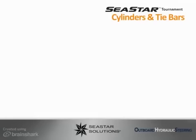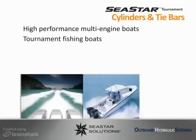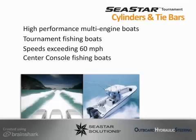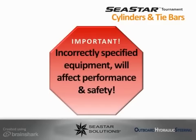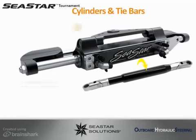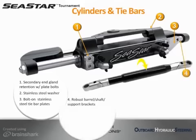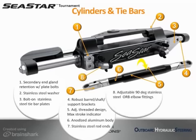Seastar Tournament Series cylinders and tie bars are essential for high-performance multi-engine boats and recommended by Blue Water Pros. These rugged, high-performance cylinders and tie bars are designed with professional fishermen in mind and are perfect for tournament fishing boats with speeds usually exceeding 60 miles per hour, center console fishing boats, and boats with high horsepower engines of 300 plus. Incorrectly specified equipment will affect performance and, worst case, safety. The C-STAR Tournament Series cylinder features secondary end gland retention using plate bolts, stainless steel wear washer, bolt-on stainless steel tie bar plates that are reversible, robust barrel shaft support brackets, adjustable threaded design, maximum stroke indicator, anodized aluminum body, stainless steel rod ends, adjustable 90 degree stainless steel ORB elbow fittings, and robust wipers and seals.